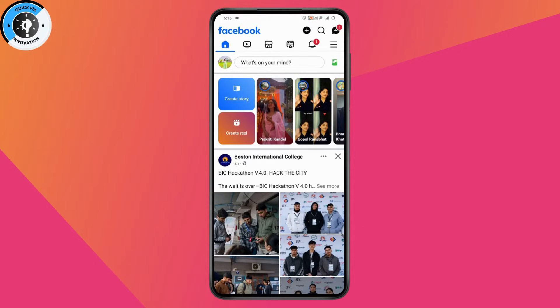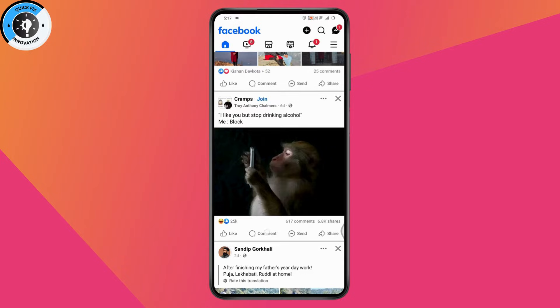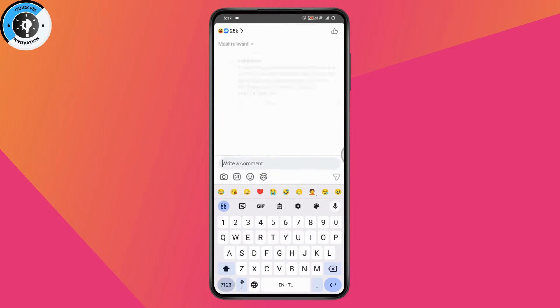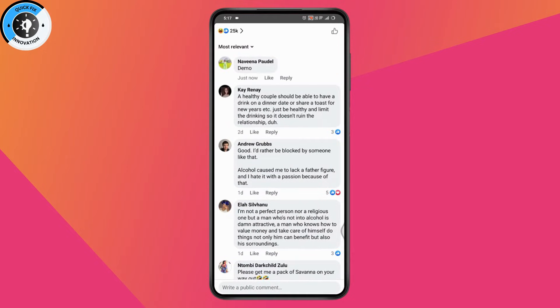Once you open Facebook, go to any image or photo that you are comfortable with. Navigate to the comments section — here you will have your comments. You can type something like 'demo' and tap send, and once sent, your comment will appear on the post.